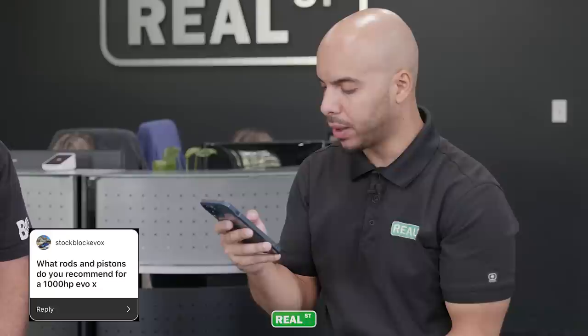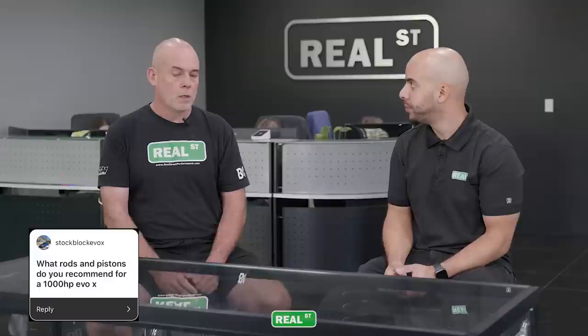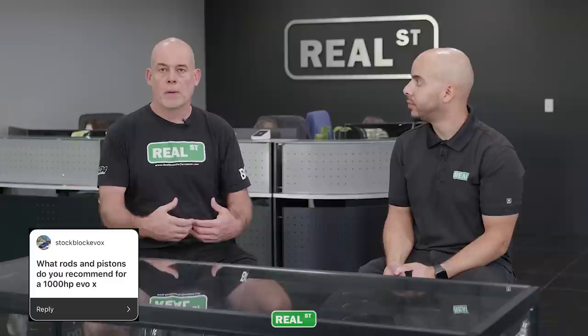First question: what rods and pistons do you recommend for a 1000 horsepower EVO 10 build? I would quickly reach for something from Brian Krauer or Manley just because I have the most long-running positive experiences with those companies. There are a lot of manufacturers and good products out there. Stick with a name brand that has a lot of positive feedback — long-running good brands like BC or Manley when it comes to connecting rods.